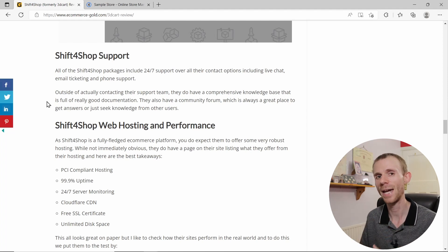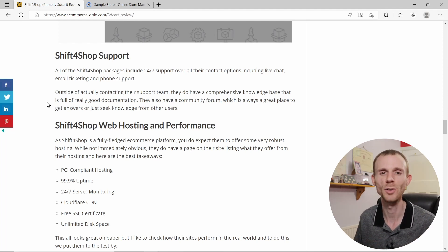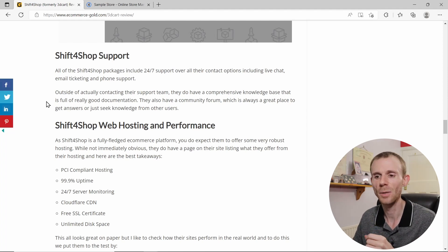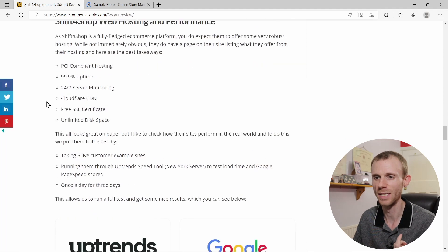A lot of people who have left reviews on Trustpilot cite support quality as one of their main complaints. It does seem the support has fallen off a bit since the transition from 3DCart — which is what they used to be known as — to Shift4Shop. It's a bit of a shame because the support apparently isn't quite as good as it used to be.